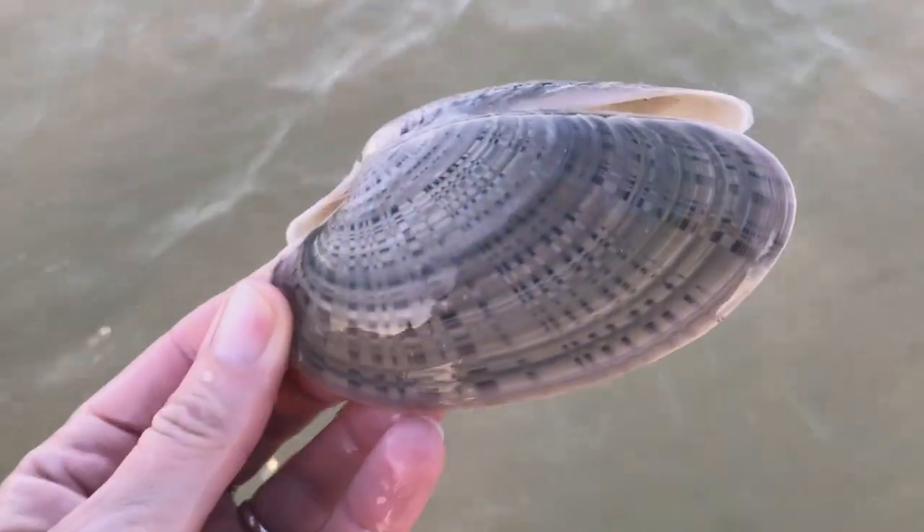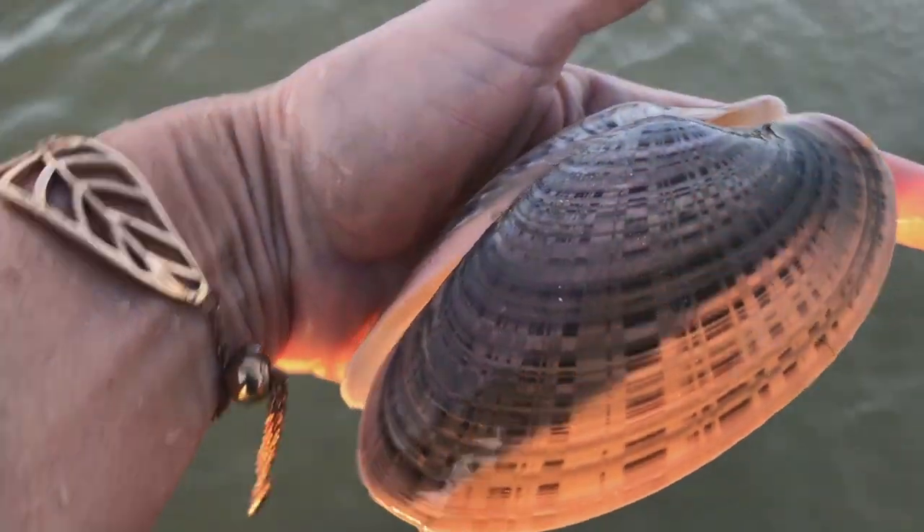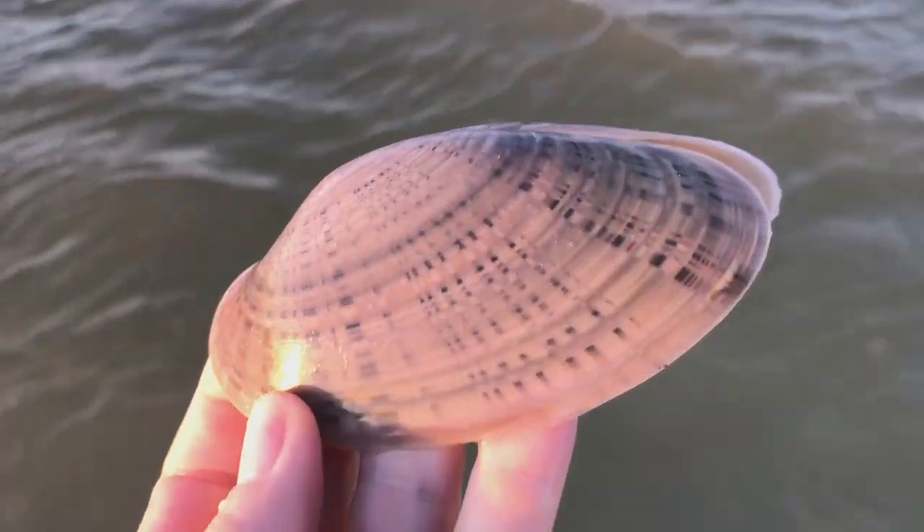What do we got here? Looks like a hinged — yep, a hinged Sunray Venus. I really like when these guys are black. Oh that's really cool — that guy is a keeper.